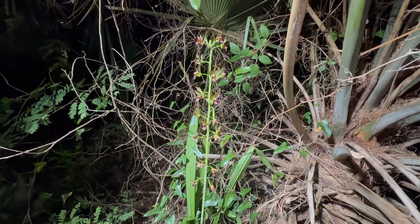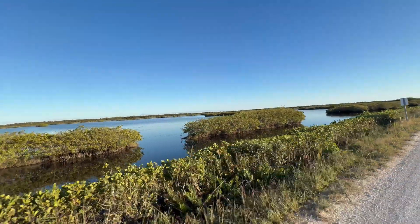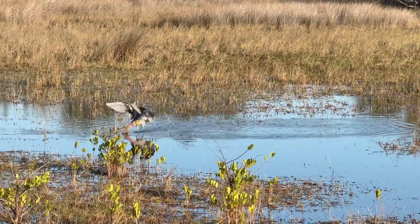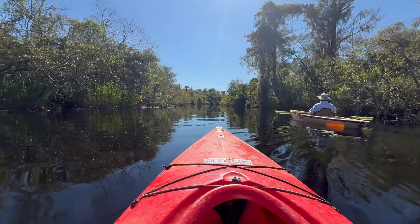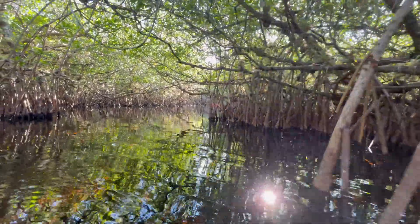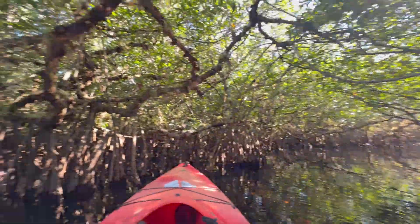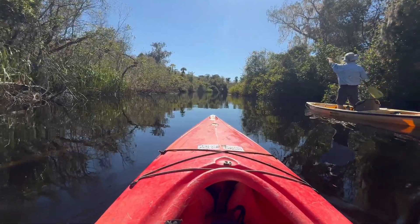Our first native orchid bloom of the trip. Day two of our Everglades adventure and we're taking to the water near Big Cypress Swamp. A maze of mangrove waterways makes up this wonderful area, and the best way to access the orchids we're looking for is by kayak.